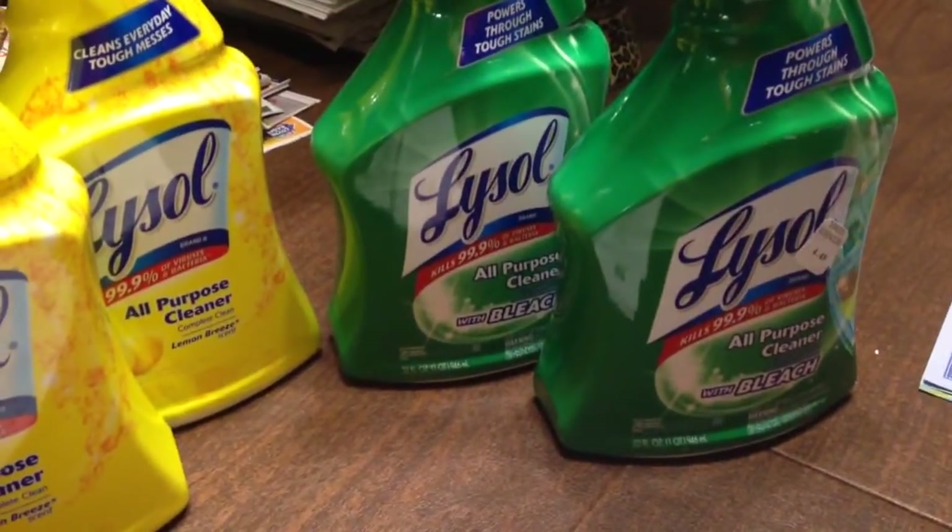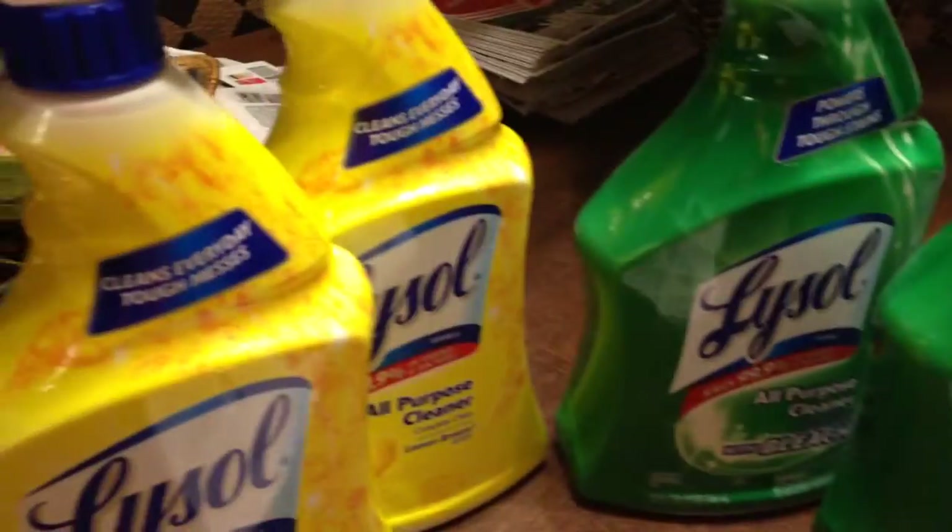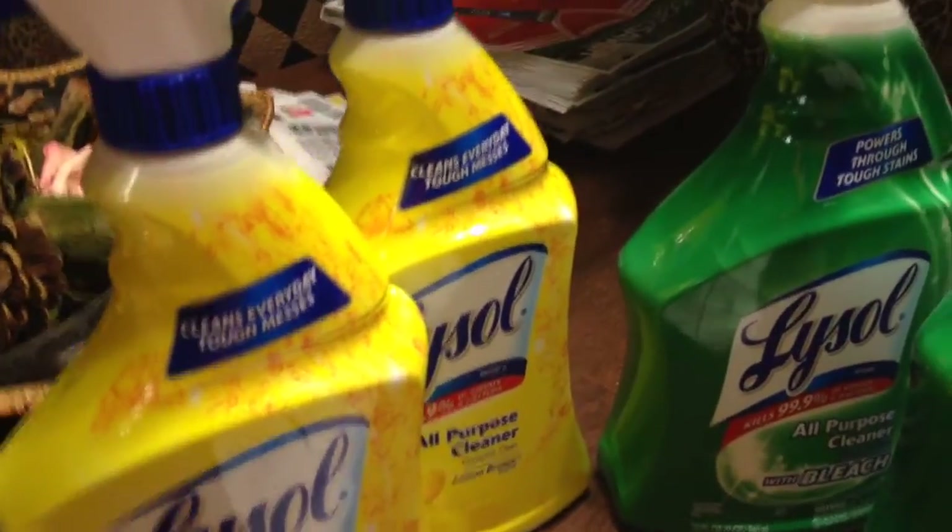Hey guys, welcome to Couponing. This is Flint Rose. This haul is from Rite Aid.